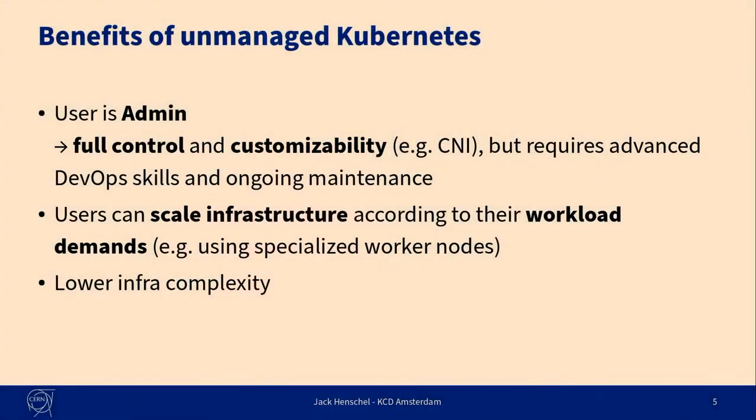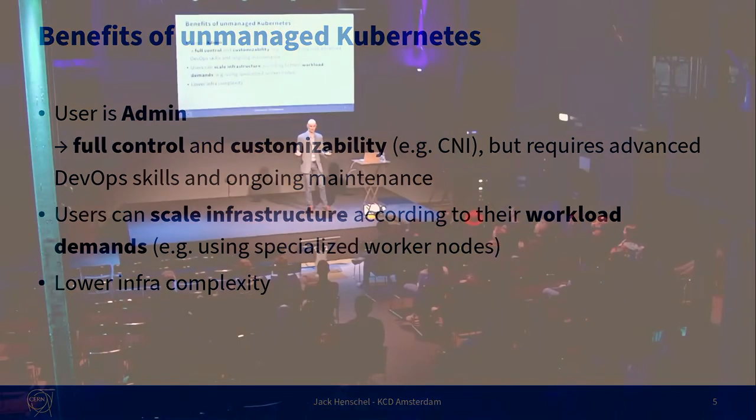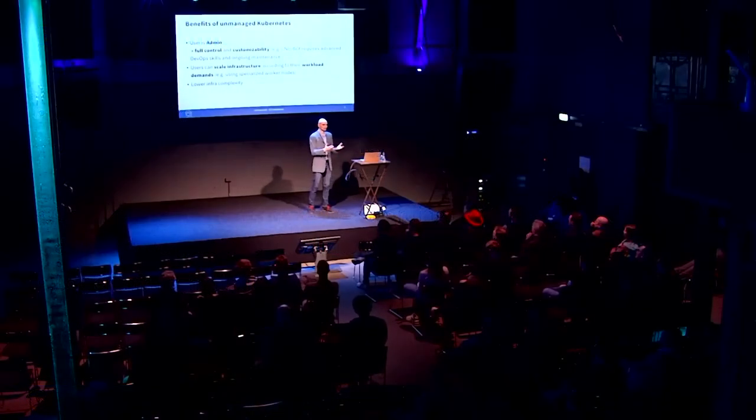One of the benefits we also see is that with a dedicated cluster, you can really decide which type of dependencies you want to take on. For example, if you have a stateless application and you basically just want HTTP traffic in, connecting to a database somewhere else — in that case your cluster doesn't need any storage. The lower the number of dependencies you have, the lower the risk that you're going to have some kind of outage because one of your dependencies is not available.